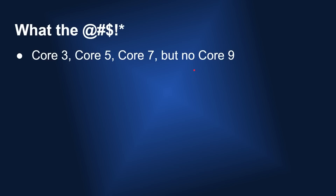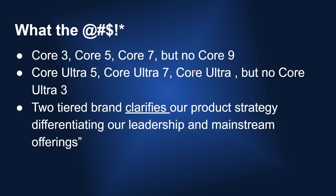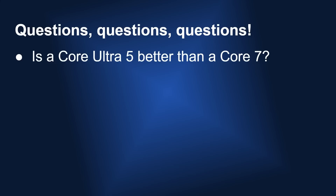Now, Core 3 but no Core 9; Core Ultra 5 but no Core Ultra 3. This two-tiered brand supposedly clarifies the product strategy, differentiating Intel's leadership and mainstream offerings. I don't think it does. It doesn't answer the questions that spring from this. For example, is the Core Ultra 5 — the first Core Ultra — better than a standard Core 7? Maybe the Core Ultra 5 has Arc graphics that the Core 7 wouldn't have, but if you put a dedicated graphics card in your PC, is the Core 7 going to be faster than the Core Ultra 5? We just don't know.